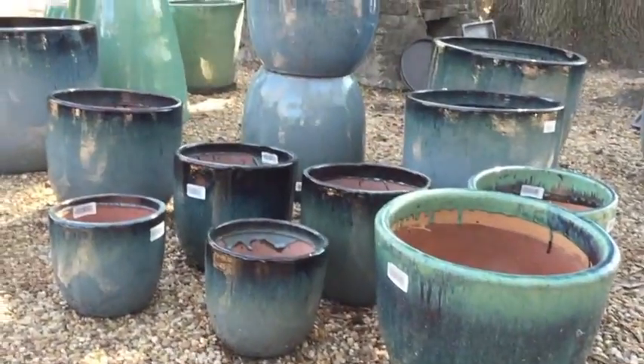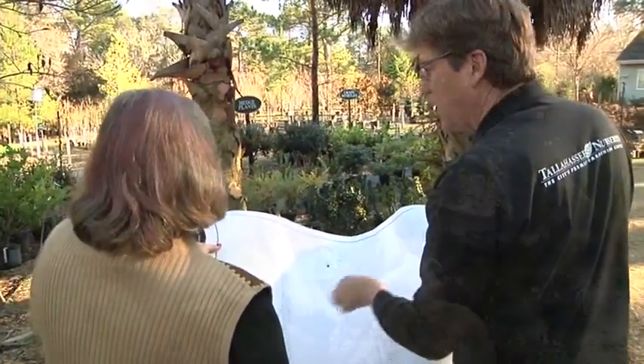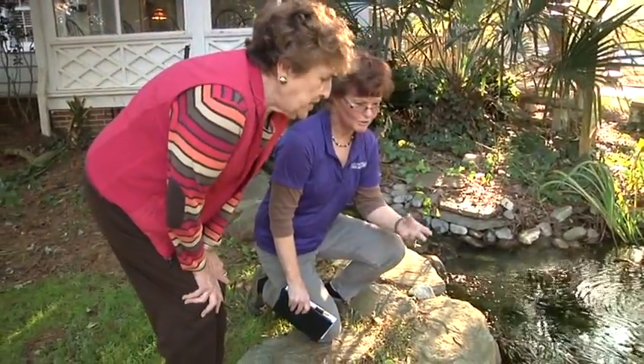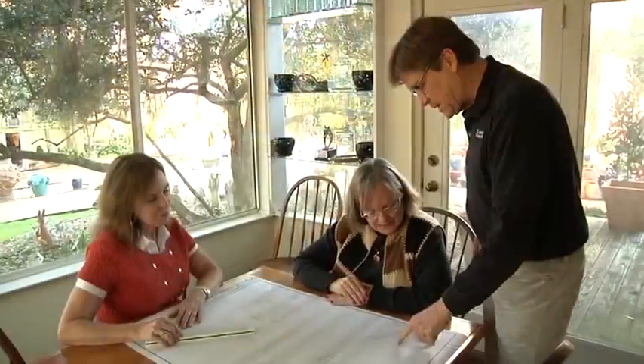Tallahassee Nurseries also has a very detailed landscaping department. They can send a designer out to your house, do a walkthrough, make a design for you, and make it look just top notch.